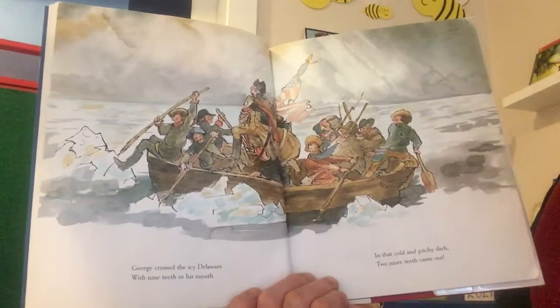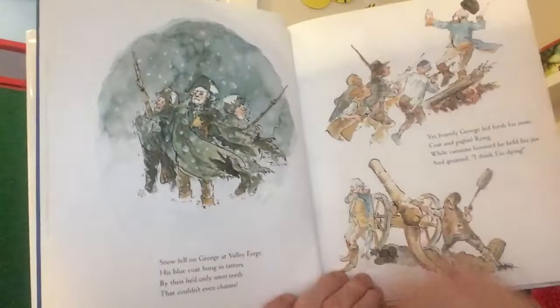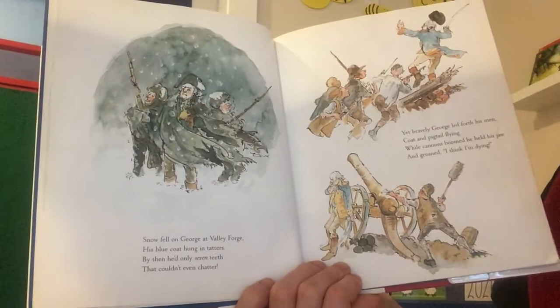That's from a very famous portrait — a painting of George Washington crossing the Delaware. 'George crossed the icy Delaware with nine teeth in his mouth. In that cold and pitchy dark two more teeth came out. Snow fell on George at Valley Forge. His blue coat hung in tatters.'